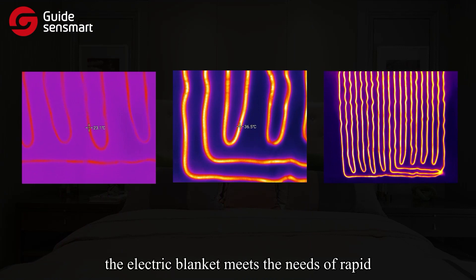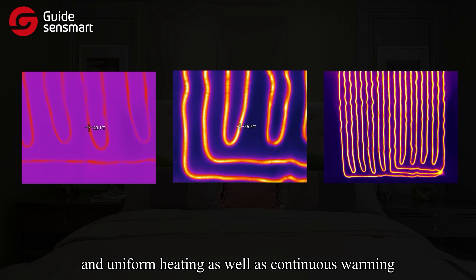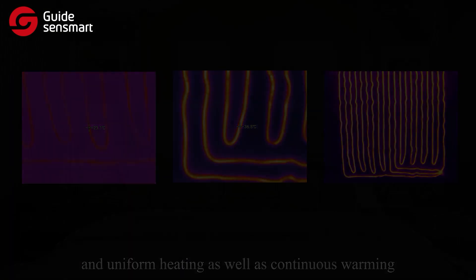After being tested, the electric blanket meets the needs of rapid and uniform heating as well as continuous warming. Undoubtedly, it's a life-saver for the colder early winter in Europe.